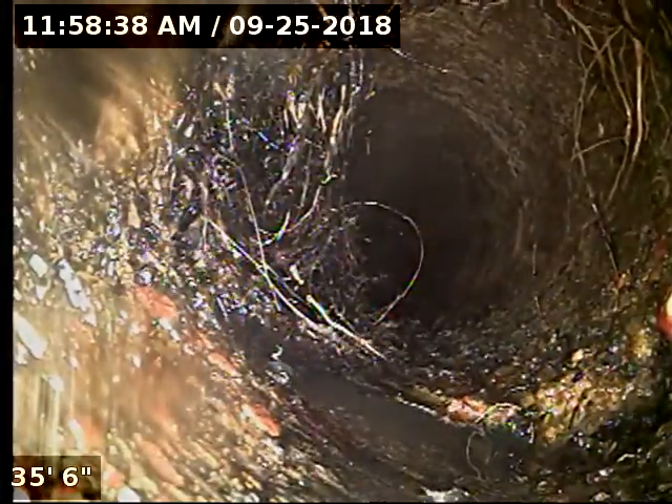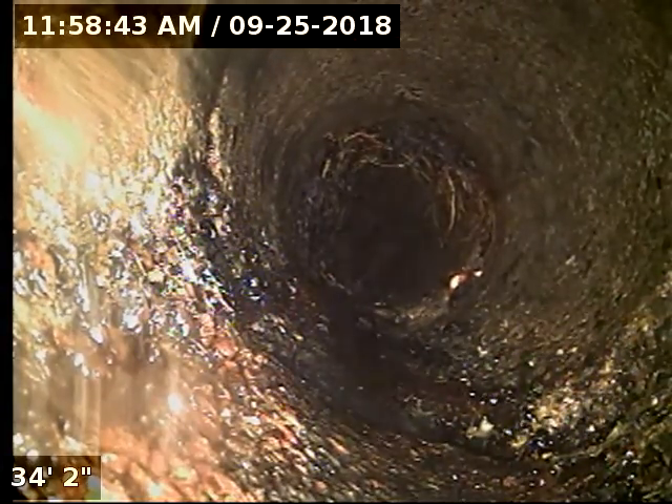A lot of root intrusions here separating the pipe, and in some areas it has caused additional cracking and damage to occur, such as right here. These roots are coming in because here's the joint.